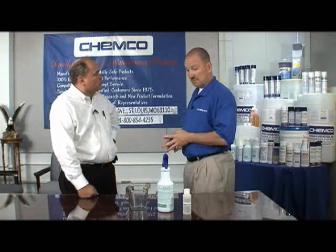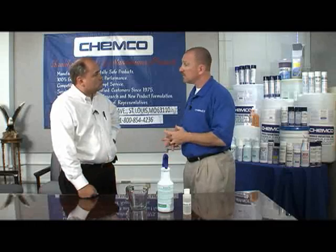With my guys, we normally use the quart bottles to do our cleaning. A case is four dozen of the quart bottles; a half case is two dozen. Which works better for you? I'll take a case. Great.